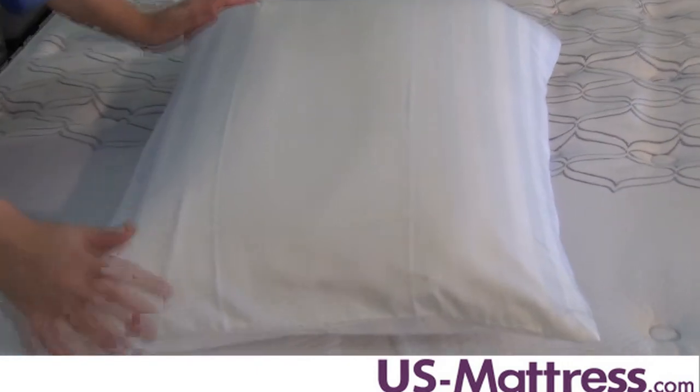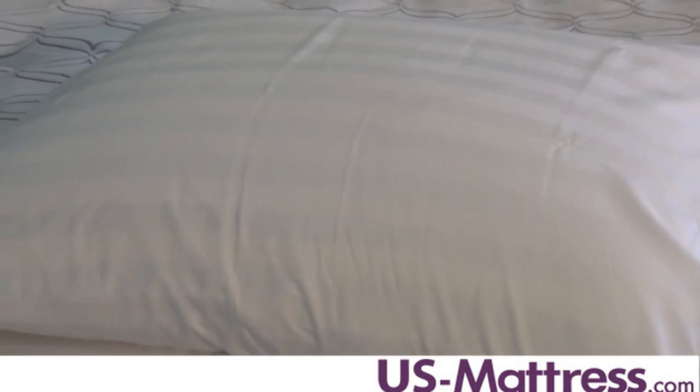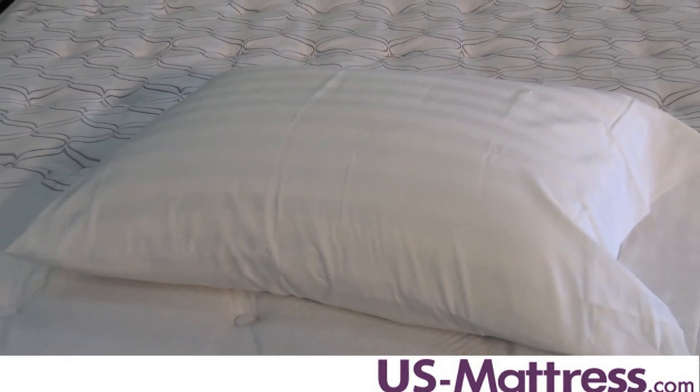Woven to create a silky smooth surface with a luxurious sheen, these pillowcases are a little thicker and more tightly woven with a soft, inviting touch that you'll love to sink your head into.